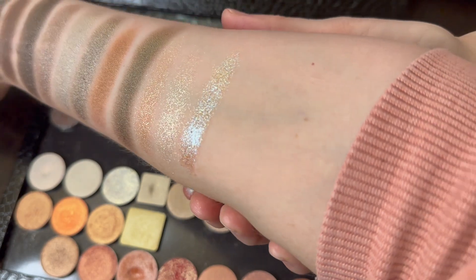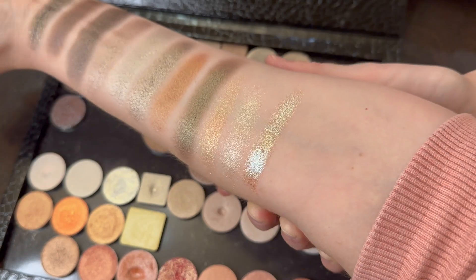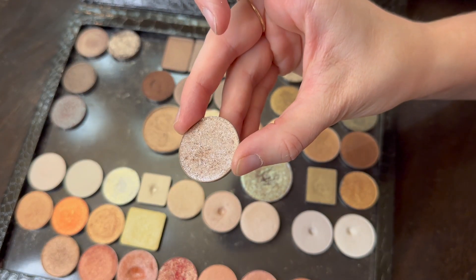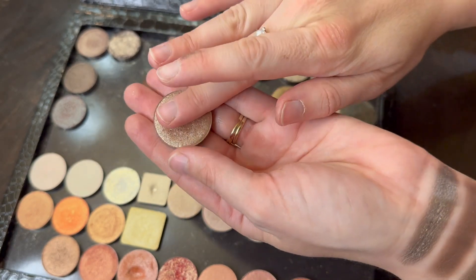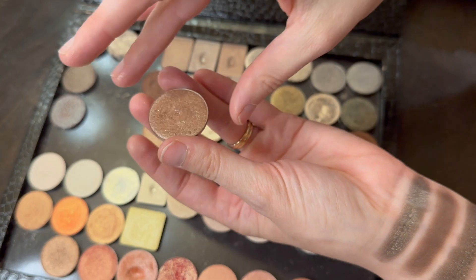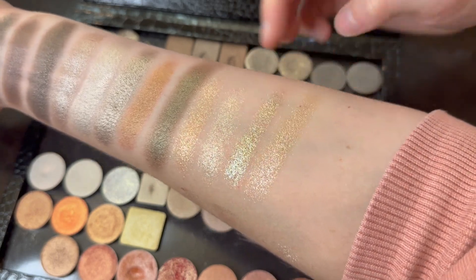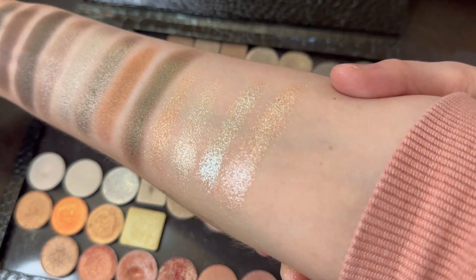It has the most incredible shiny reflex going on, and I barely picked up any — that is definitely a statement eye when you wear that one. And here is one from Nabla: the shade Water Dream, meant to look like water on your eyelids, which I love for a wet look. Unlike some of the others I showed you, it doesn't really have a lot of base pigment — it's just sparkly. That's Water Dream. Oh my goodness, look at all those shadows together — isn't that amazing?